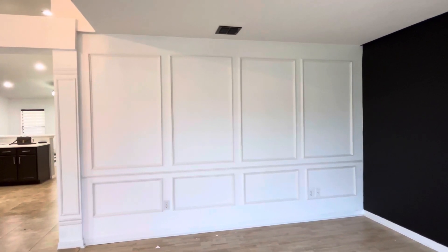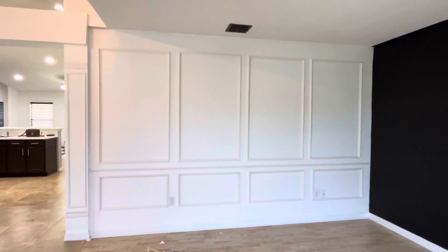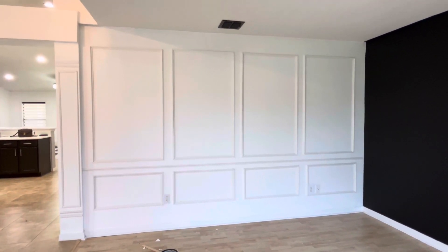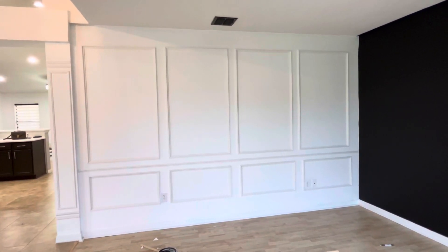Hopefully when I'm done decorating it — I have to paint it over and add some cute lighting over on that side — I'll show you guys what it looks like with the decor. Not anytime soon though.